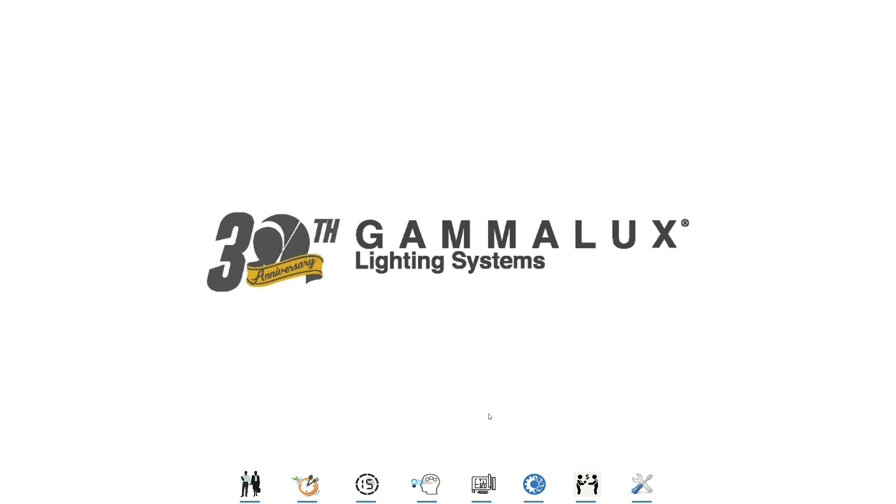This is a 15-minute presentation suitable for general audiences. Ganelux Lighting Systems is a family-owned company. It's been in business for 30 years and is in Southern California. We're in the business of linear lighting systems.